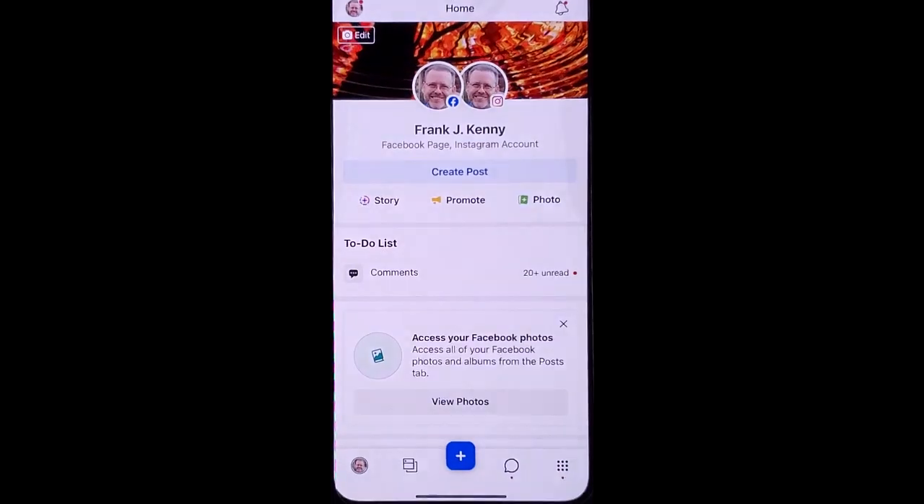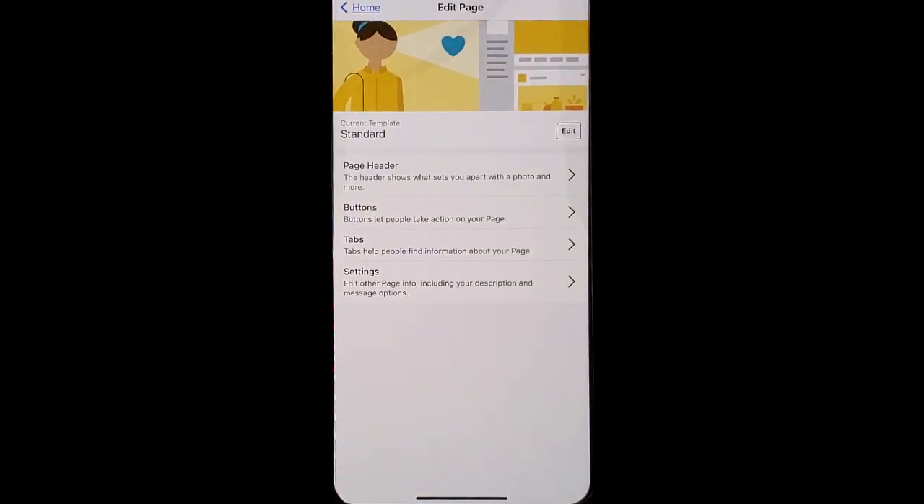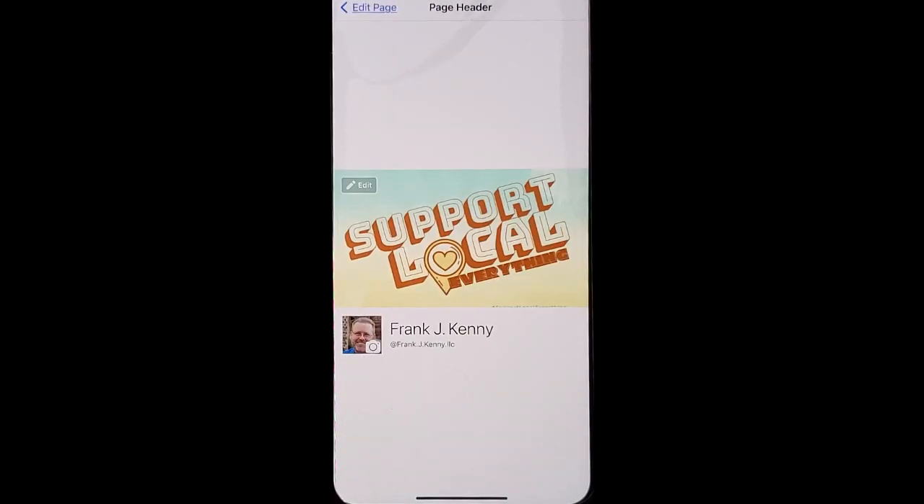Go into your business page and click to edit your cover photo, because this is one of the first things people will see when they come to your page. You want to choose an image that's going to create a great first impression and help share and tell your story.